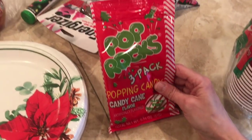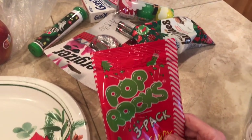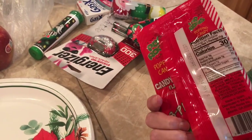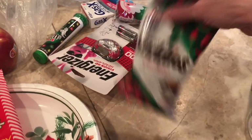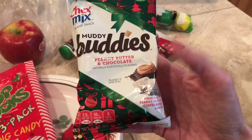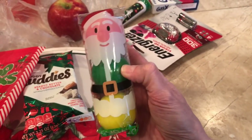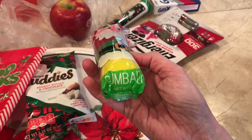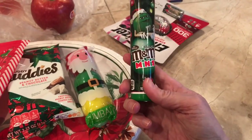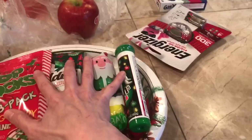I got some stocking stuffers for my friend — I have to mail these to her kids along with gift cards and things. I got a pack of Pop Rocks; there are three packs in here and they're candy cane flavor, and these are just a dollar. This was also a dollar — the Muddy Buddies. I've actually never tried Muddy Buddies, but these sound good; they're peanut butter and chocolate. And then I saw these monster-sized gumballs — they're probably rock hard, but they were also a dollar. And then I grabbed some mini M&Ms, also a dollar. So I'll be mailing all of these with their other gifts.